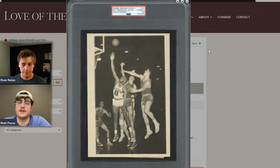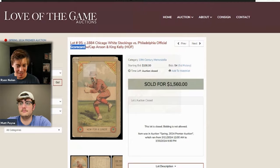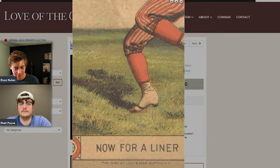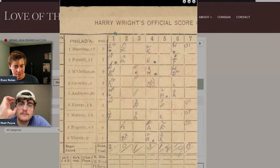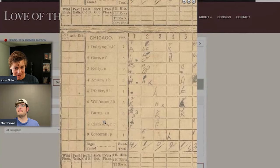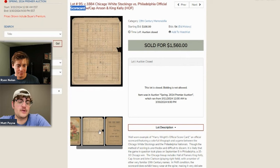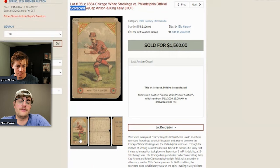The final item: an 1884 White Stockings vs. Philadelphia official scorecard featuring Cap Anson and King Kelly, with really cool artwork on the cover. It's a Harry Wright scorecard from a baseball Hall of Famer pioneer. The hosts love this piece. Scorecards can sell better unmarked, but using a scorecard for its purpose doesn't bother them. The hosts think scorecards are slightly undervalued compared to programs — they're cheaper but arguably just as historically interesting.